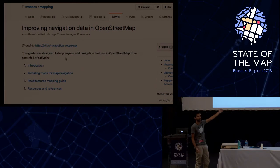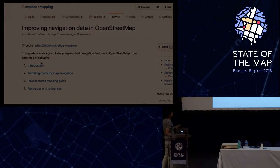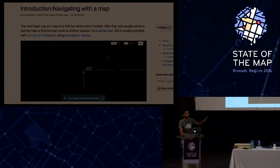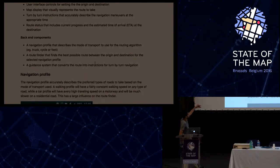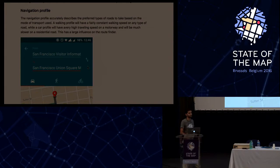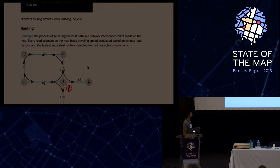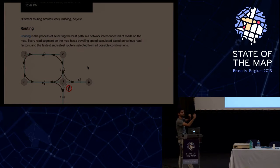This guide is completely open, on the Mapbox mapping repository in the wiki. All the content is CC0 - it's public domain, feel free to use any of this for any purpose. We have structured it in four parts: the first part is an introduction giving anybody an overview of how navigation works, for somebody with a non-map or OpenStreetMap background, covering the components of navigation on the front-facing side and the back-end side.